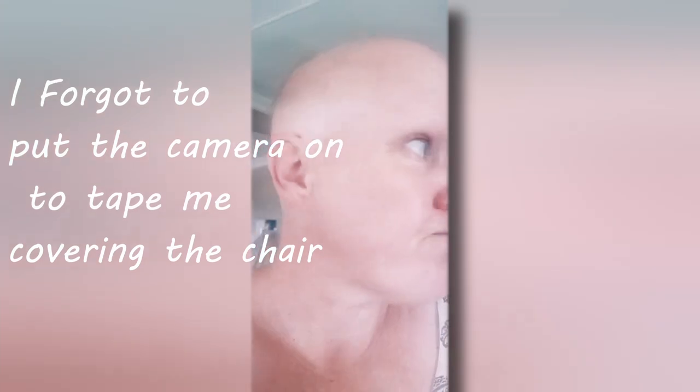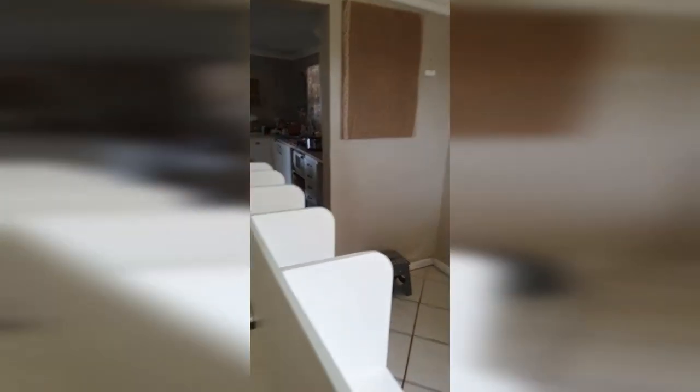Oh my, I forgot to tape the chair cover process. And changing my chair dominated into changing this whole area, especially after the shelf dumped some books on my head.